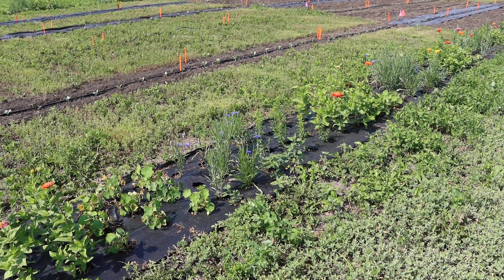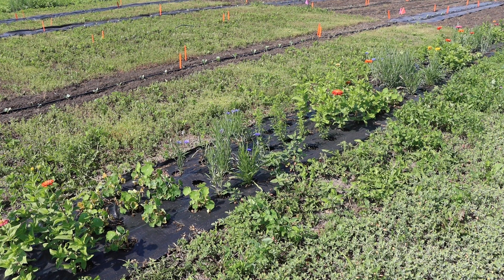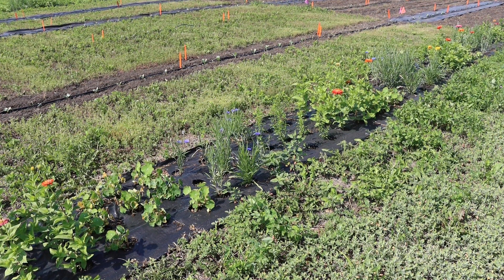I decided on nasturtium, bachelor buttons, zinnias, and marigolds, and they are planted in a quilted pattern throughout the guard rows.